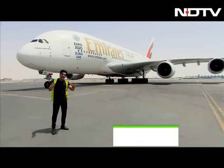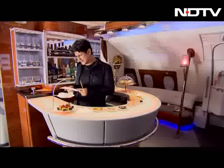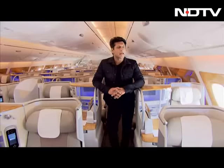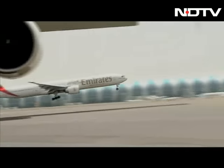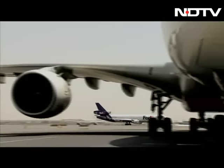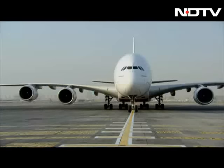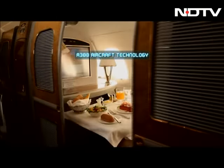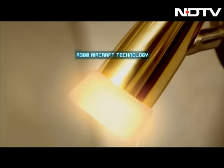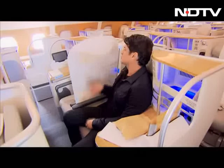On the Gadget Guru show we've had many exclusives, but this one is bigger and better. I'm here on a runway with aircraft taking off in front of me, left, right, and center. We've got an exclusive to get on to an A380 — an Emirates aircraft — and show you every single technology that's inside.